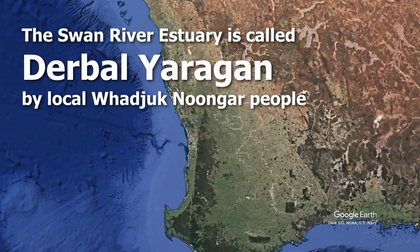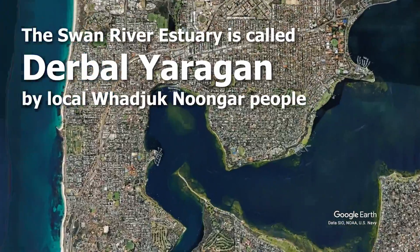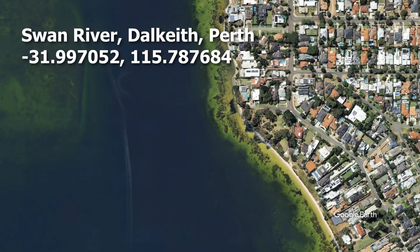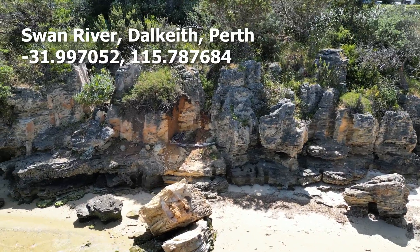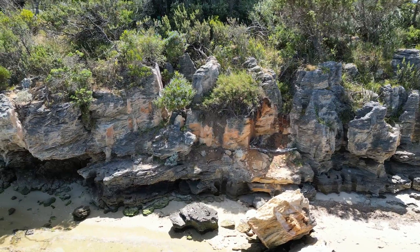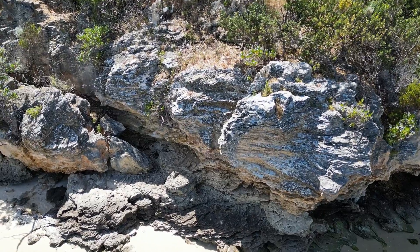The last location in this episode is on the northern bank of the Swan River at Dalkeith. The Tamala Limestone here is recently exposed and therefore shows little weathering. The aeolian sand dune origin of the rock is clearly visible in the multiple waves and layers right there in the rock face.